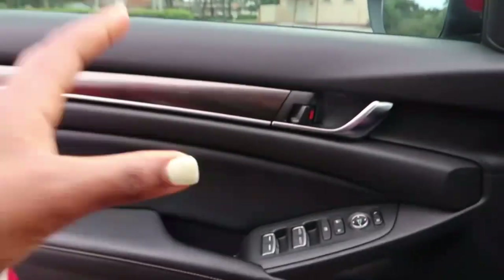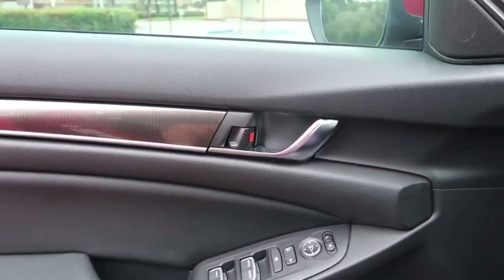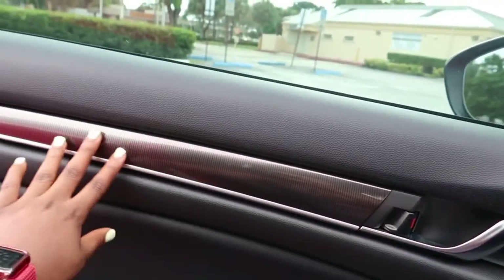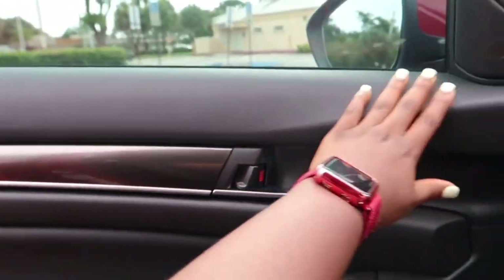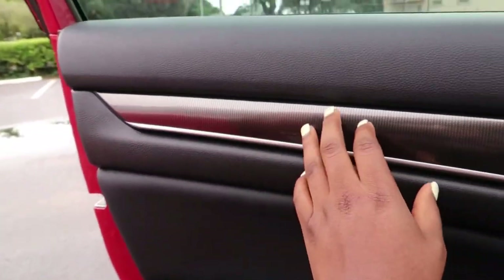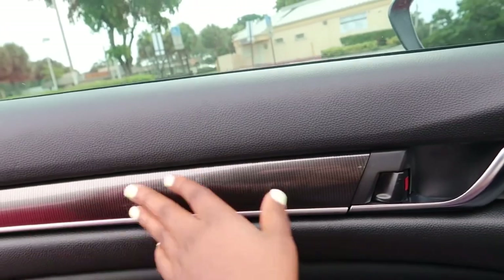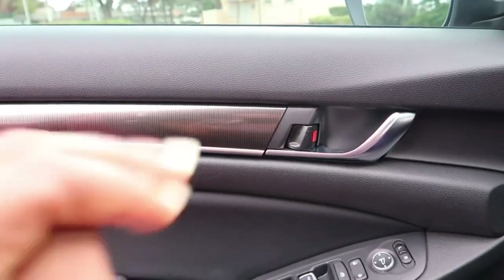So this is the passenger door. It has a black interior with a gray-silver design that I really like — it's so cute. It just adds a little something to the door.